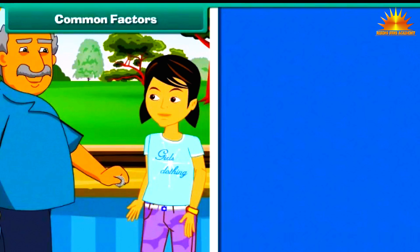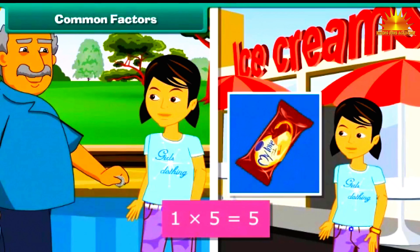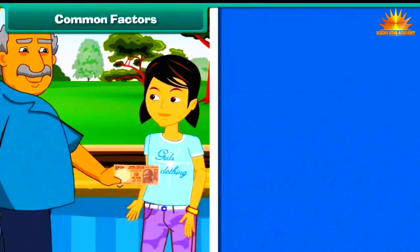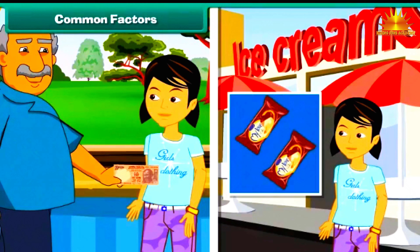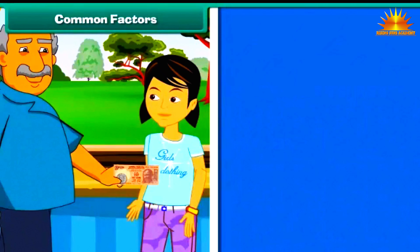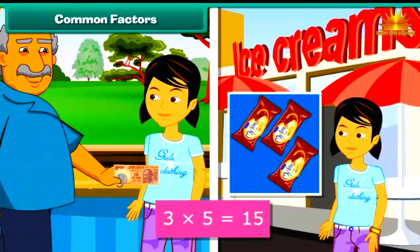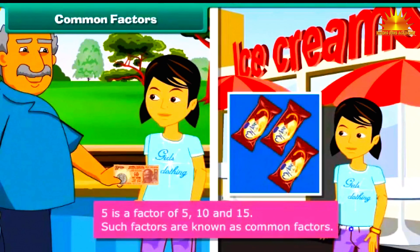Common Factors: Prena's grandfather gives Prena 5 rupees for ice cream. She buys her favourite orange bar for 5 rupees, expressed as 1 multiplied by 5 equals 5. A week later he gives her 10 rupees and she buys 2 orange bars: 2 multiplied by 5 equals 10. The following week he gives her 15 rupees and she buys 3 orange bars: 3 multiplied by 5 equals 15. It is clear that 5 is a factor of 5, 10 and 15. Such factors are known as common factors.